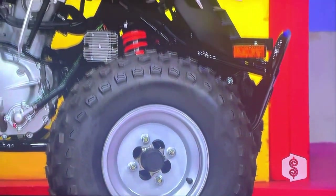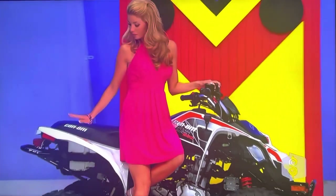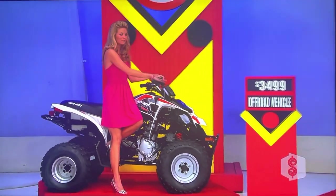First, experience the Can-Am DS250. This exhilarating off-road vehicle sports a 249cc liquid-cooled engine, electric start, and hydraulic front and rear brakes.